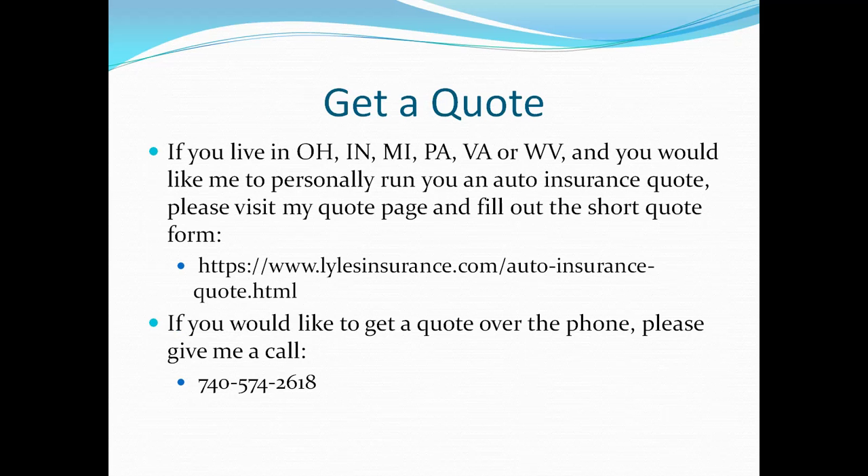For those of you who live in Ohio, Indiana, Michigan, Pennsylvania, Virginia, or West Virginia, if you'd like me to personally run you an auto insurance quote, I'd be very happy to do so. I've listed my web page where you can get a quote online, or if you'd rather get a quote over the phone, I've also posted my phone number. Thank you for watching and have a great day.